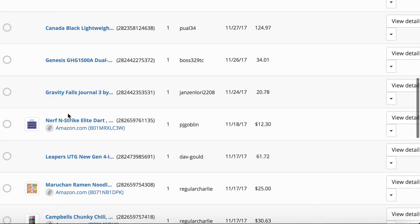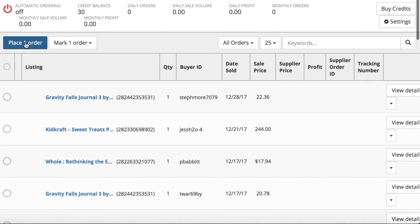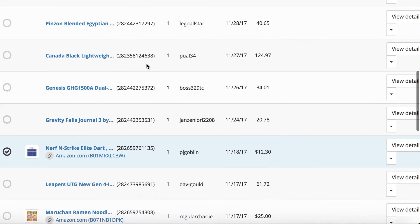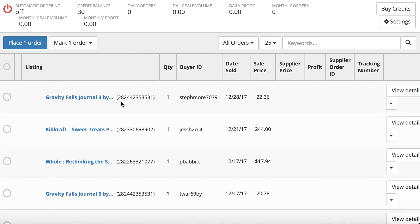All you would do to order this with the auto-ordering feature is click this and then click 'Place One Order.' That will automatically place the order from Amazon and ship the item directly to your customer.